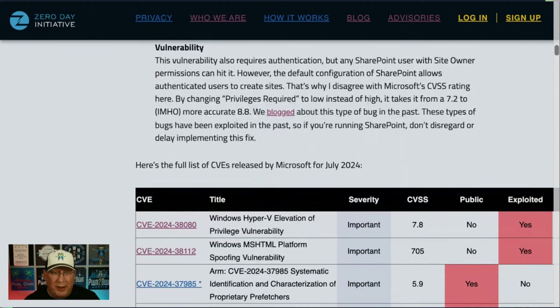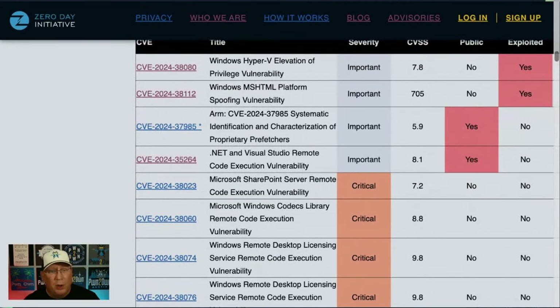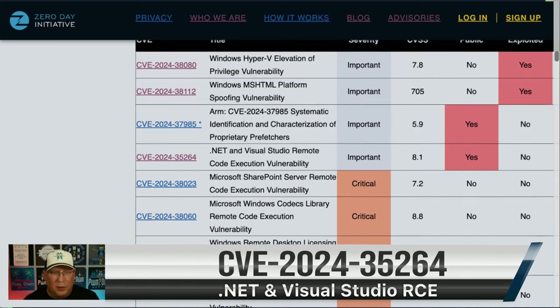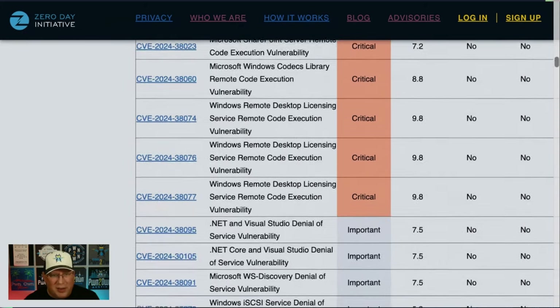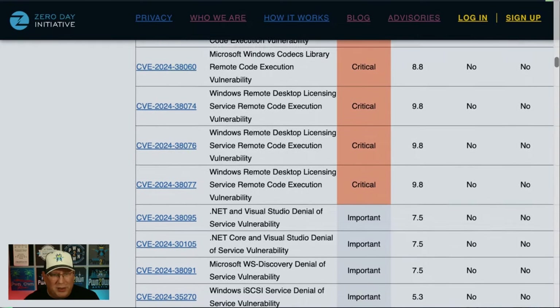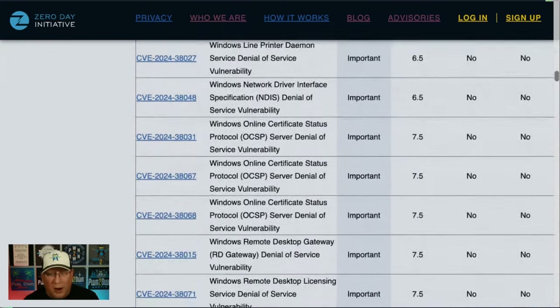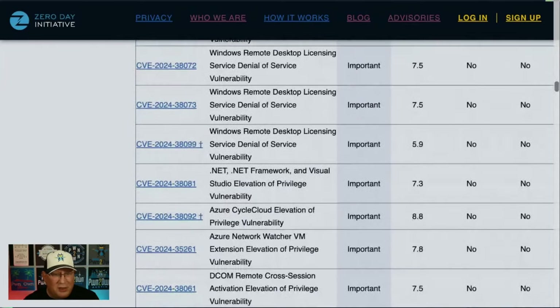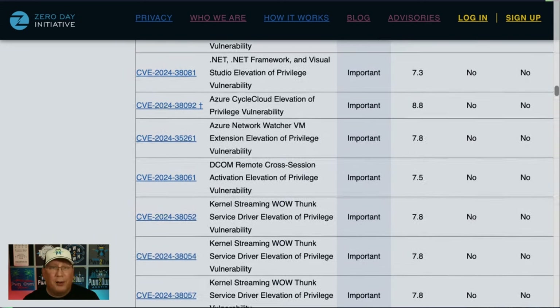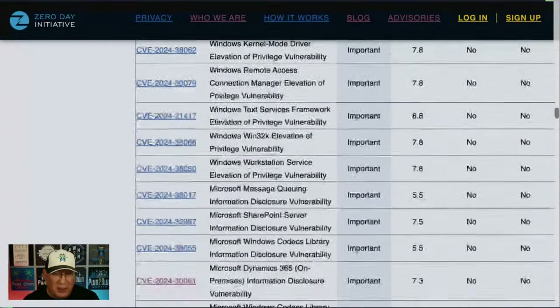Here we get to the table, and it is a long table. We do have two other bugs listed as publicly known: one is ARM, an info disclosure, and the other is a .NET and Visual Studio RCE that is publicly known but probably not going to be actively exploited. The Remote Desktop Licensing Service is our critical, as are Windows Codex and SharePoint — though I think SharePoint should be even more critical. Some of these require extra steps beyond just applying the patch, which is why if anyone tells you 'just patch,' tell them that's not always possible.